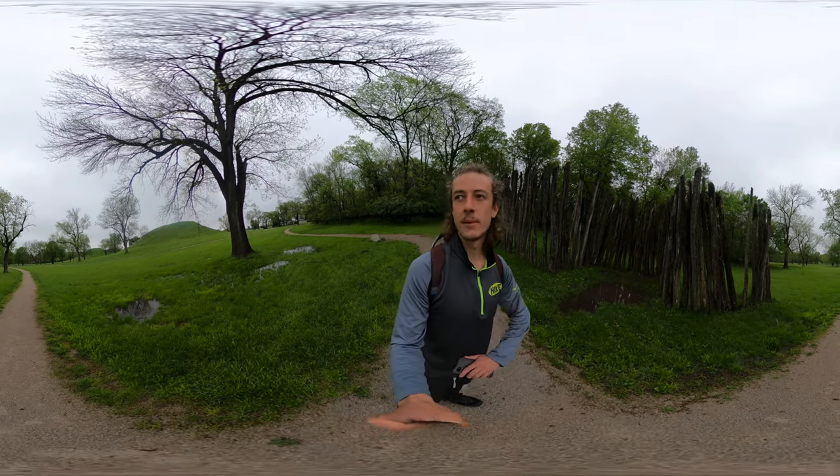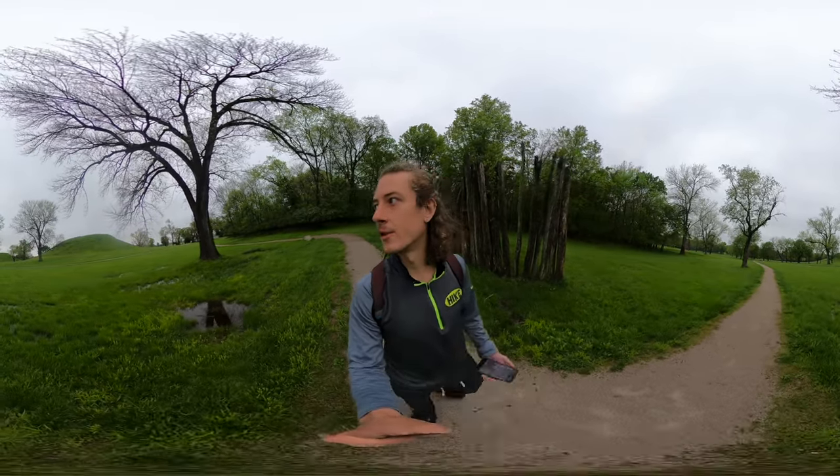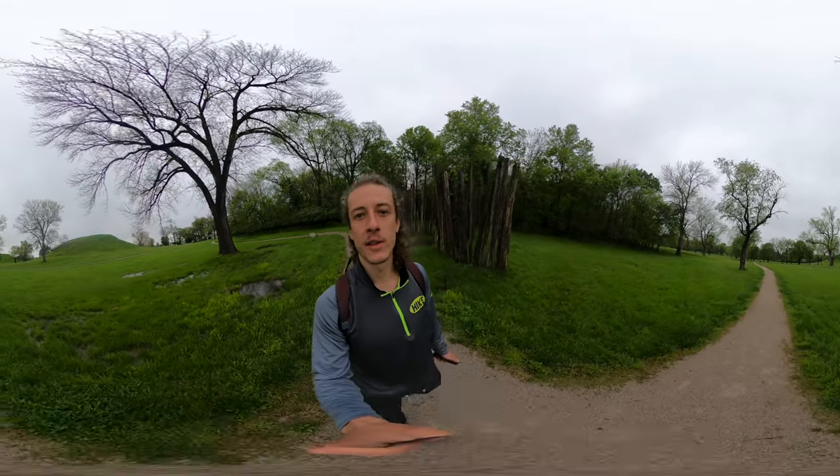They were able to sustain that population because of corn — they were able to grow corn here. They had a whole city, and I'll give you a couple videos on the mounds.